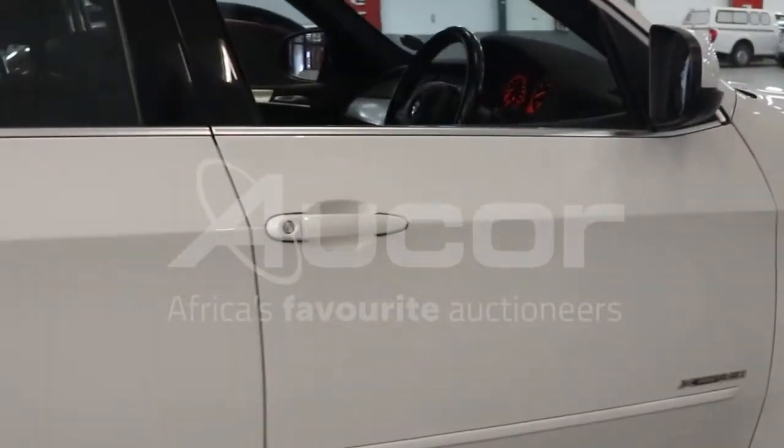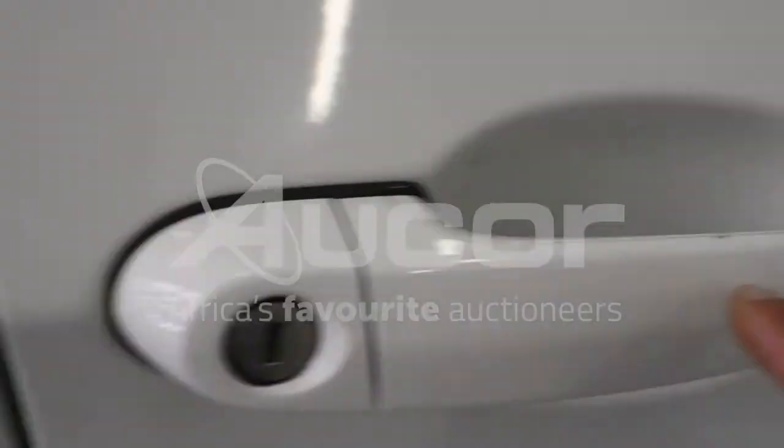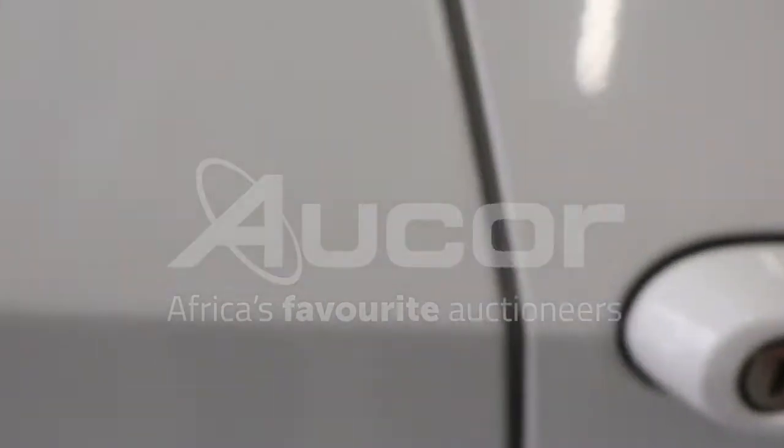Now we're going to enter the vehicle from the driver's side door. There are some chips here on the door handle and some scratches around.